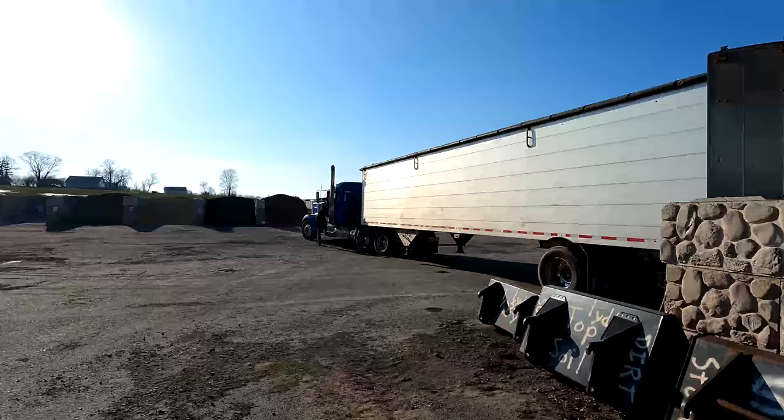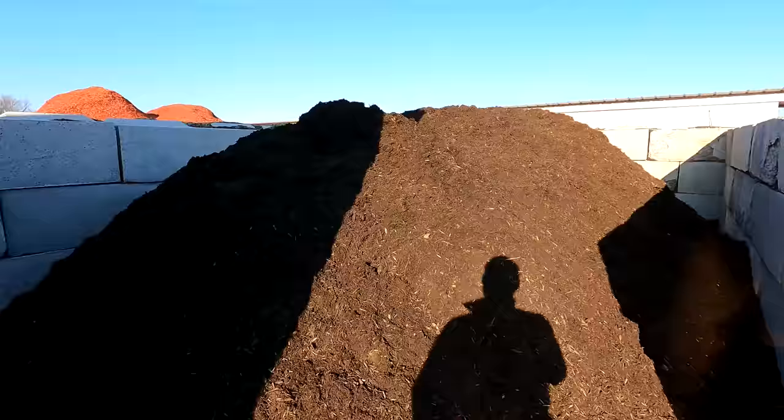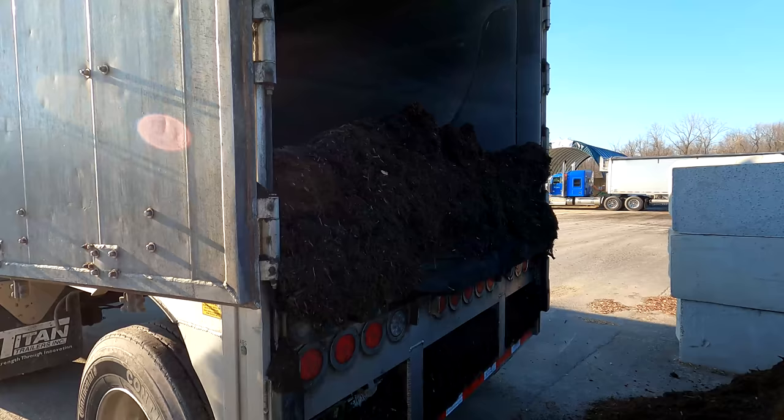Mulch is starting to roll into our yard — we've got some of our trucks bringing it in. This guy just got the load off. This is a lot of what we do; we haul a lot of mulch in the spring. We haul with our walking floor trailers and belt trailers — we actually have several belt trailers.